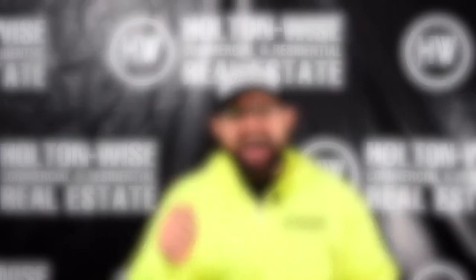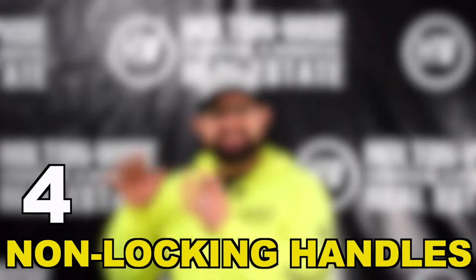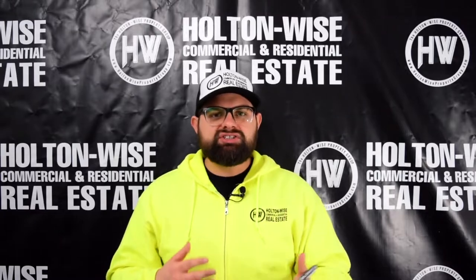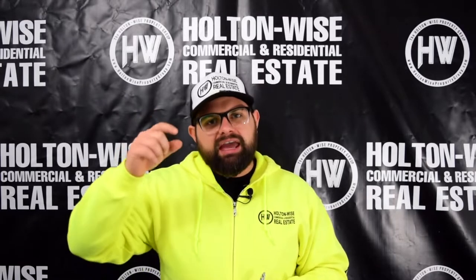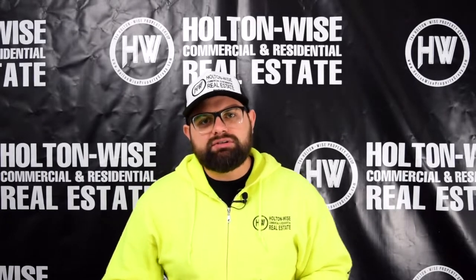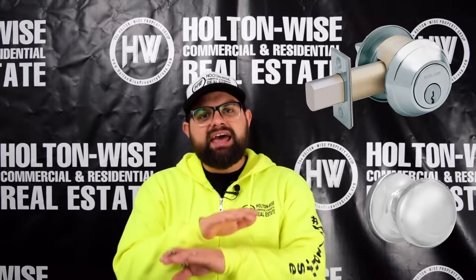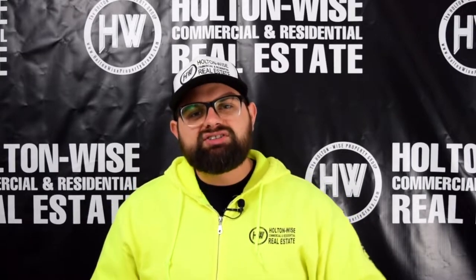Install high-end non-locking handles with a deadbolt. What I mean by this is: when you have a door, traditionally you see the deadbolt and you see the handle — the handle has a little lock on it. I don't want you to install those. What I'd like you to install is a deadbolt with a lock, and then your handle needs to have absolutely no keyhole. You need to do this for two reasons.